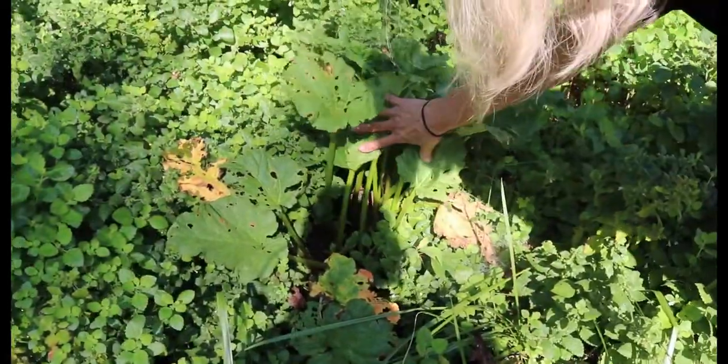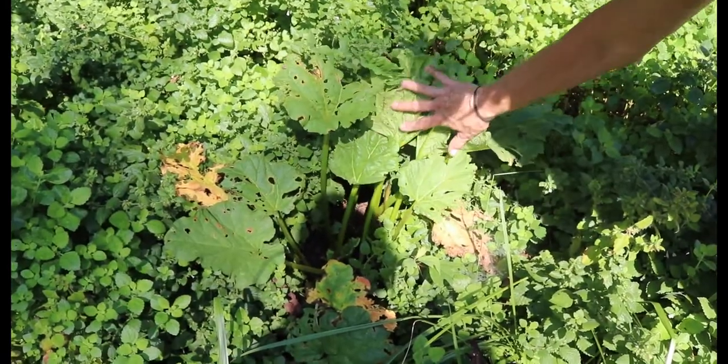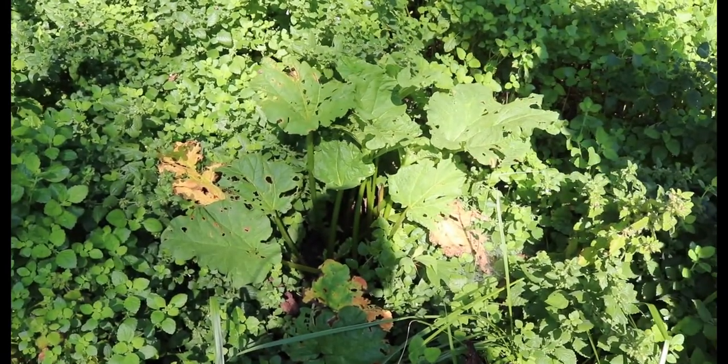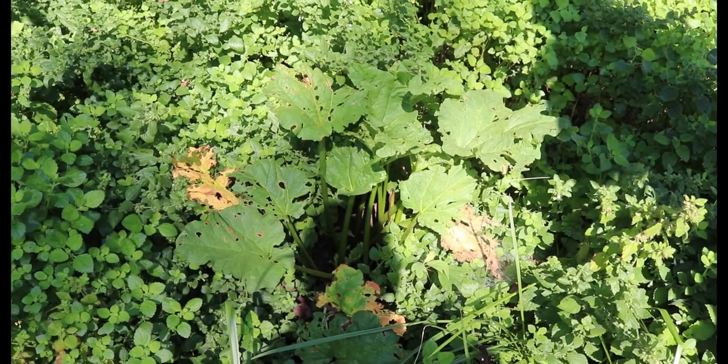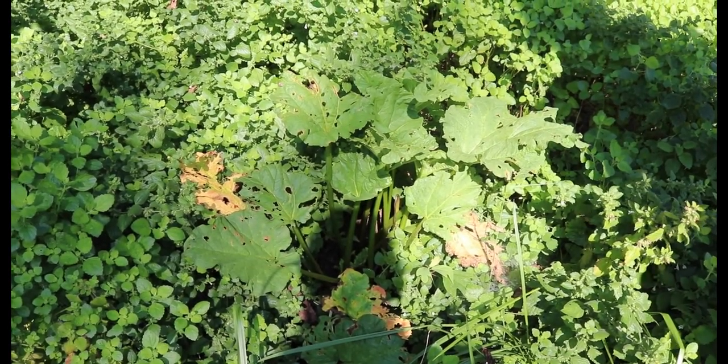This is rhubarb. It's harvested for the stems. The leaves are actually toxic because they contain oxalic acid. They're great for fertilizing the blueberries and raspberries, though.